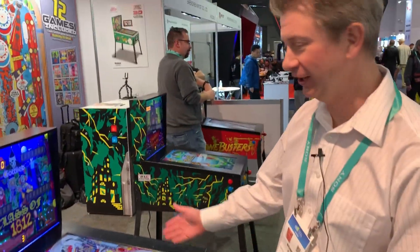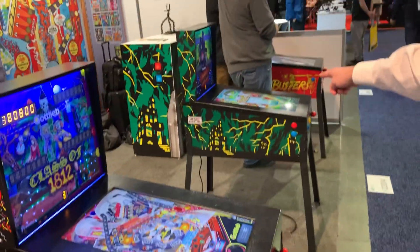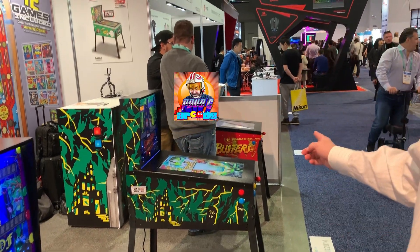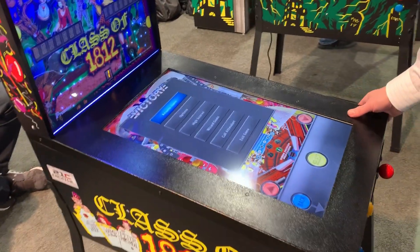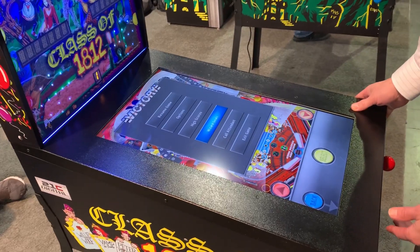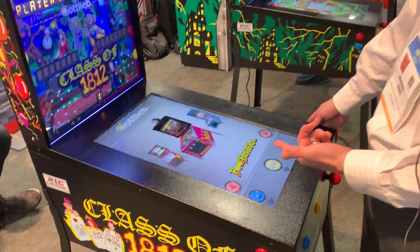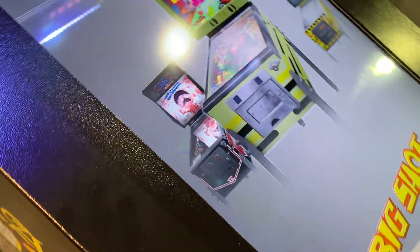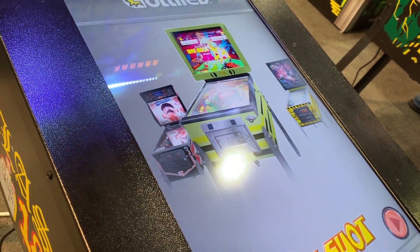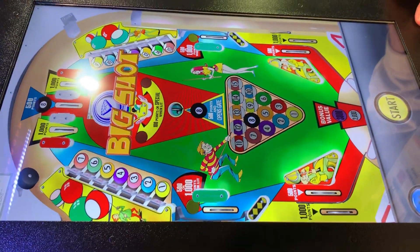Let's go ahead and take a look. This is the Class of 1812 skin. At the booth we're showing off four different skins: Black Hole, Class of 1812, Haunted House — which is the current skin available on Walmart.com — and Bone Busters. The skins on the outside are different, but they all come with the same 12 tables. Let me boot up Big Shot. Pretty fast loading times.